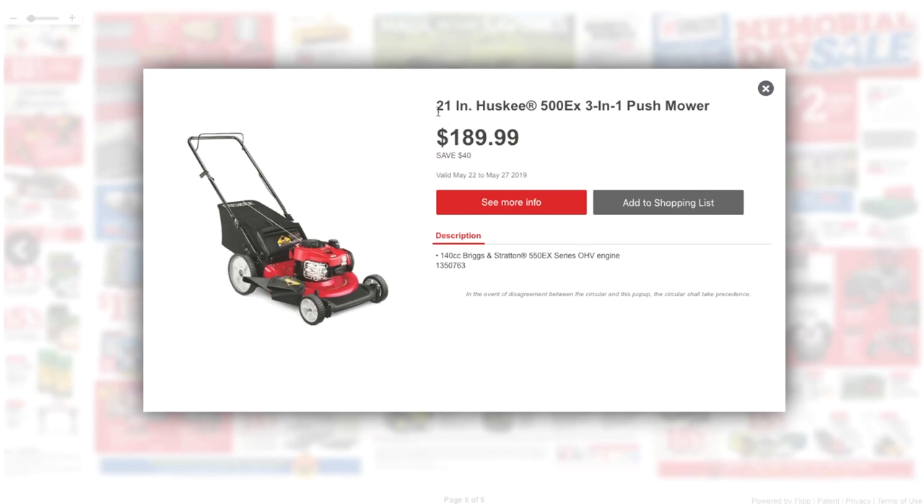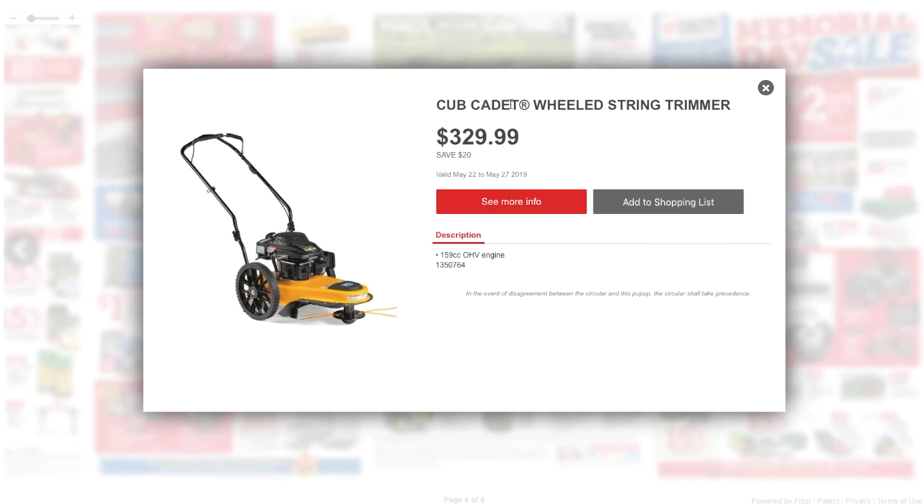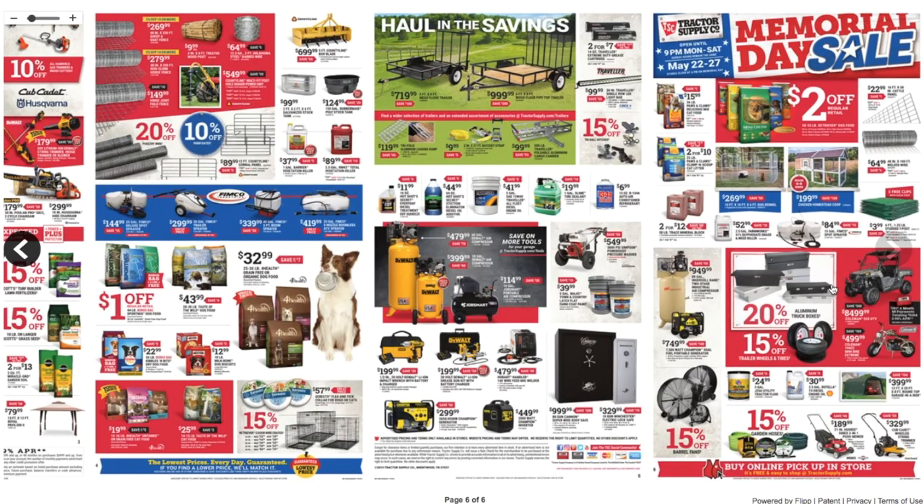Got the 21-inch Husqvarna 500AX 3-in-1 push mower for $189.99 — a nice low-cost mower. And the Cub Cadet wheeled string trimmer at $329.99. That looks like it for today. Alright guys, don't forget to smash the like, hit the subscribe, hit the bell, and we'll see you guys on the next one. Thank you for watching.